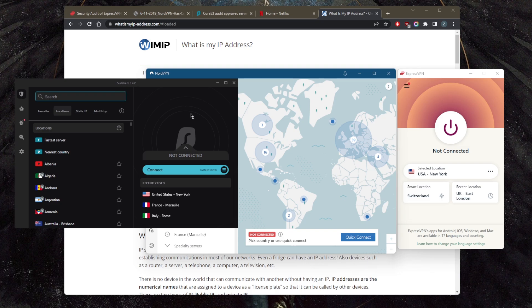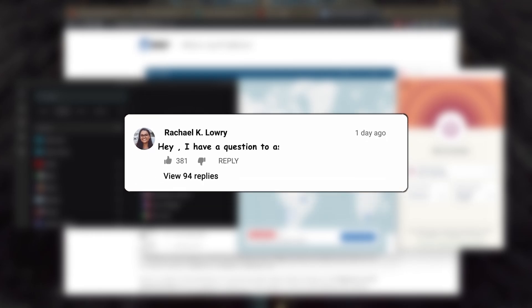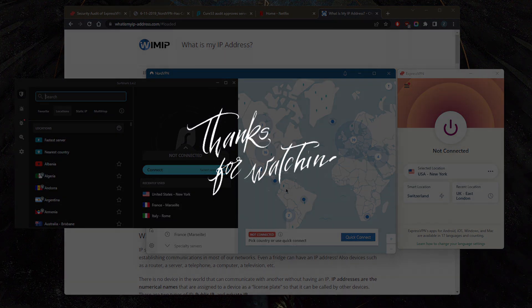That's pretty much it for this video. If you're interested in learning more about these VPNs in greater detail, you'll find the top three VPNs full review video in the description below. You'll also find links to pricing and discounts. Comment below if you have any questions, and like and subscribe if you'd like to support the channel and stay up to date with everything VPN and cybersecurity. Thanks for watching — see you in the next one!